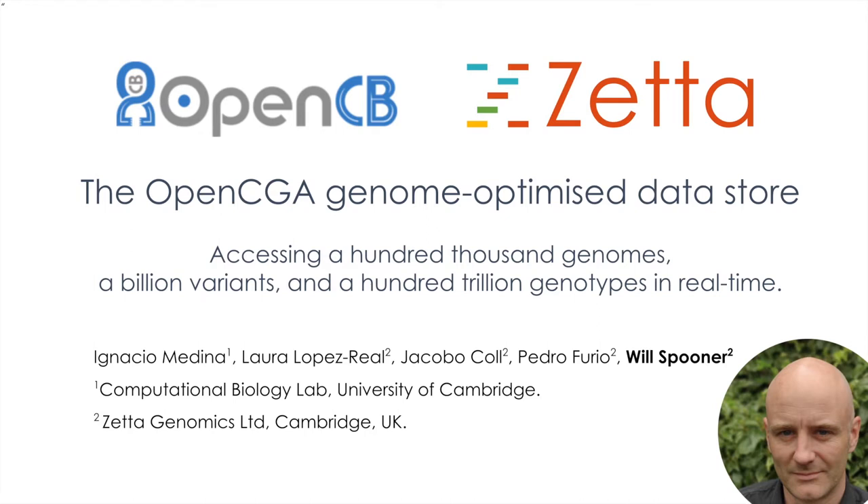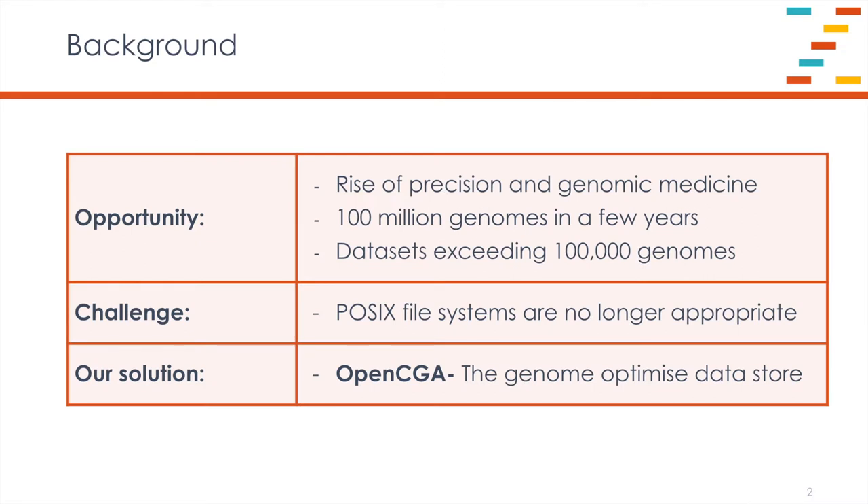OpenCGA is open-source software, and it has the potential to transform the way that we manage and analyse genomic information. The context here is the rise of precision and genomic medicine fuelling the interest in the field of genomics. The Global Alliance for Genomics and Health is predicting that there will be in excess of 100 million whole genomes sequenced within the next few years. More and more datasets are growing to very large sizes, joining the Genomics England 100,000 genomes programme in their scale. One of the significant challenges for the field is around the use of POSIX file systems, which is simply not appropriate for the management of datasets of that scale.